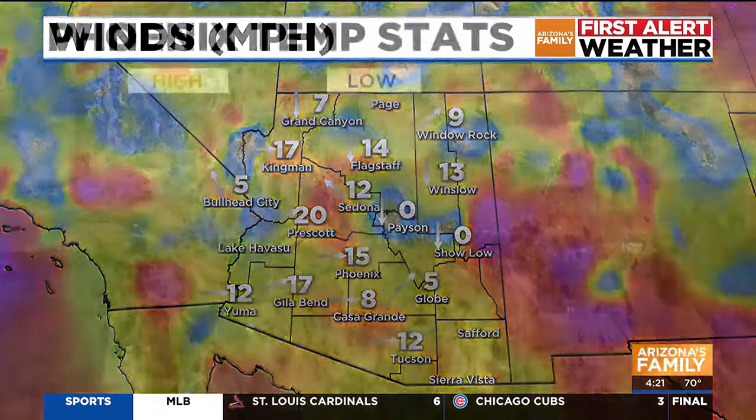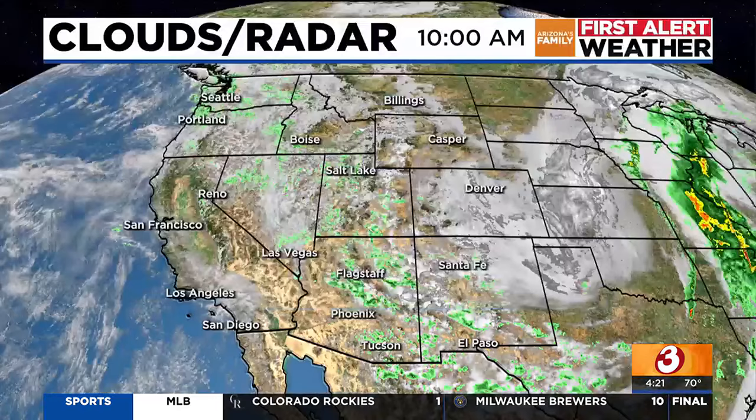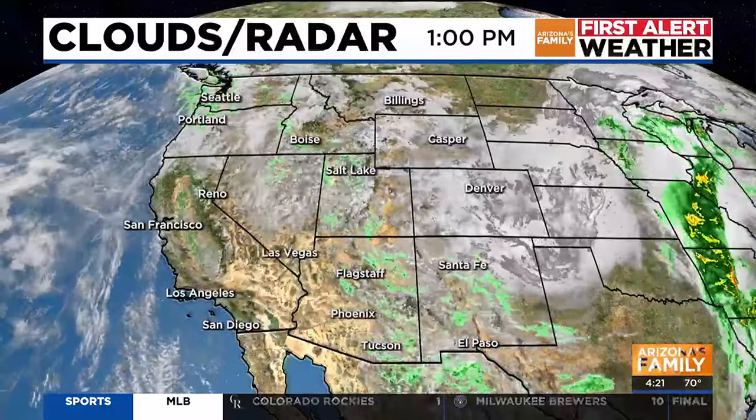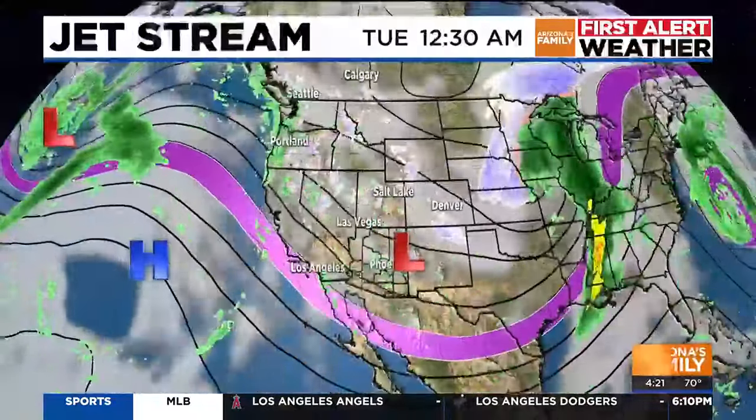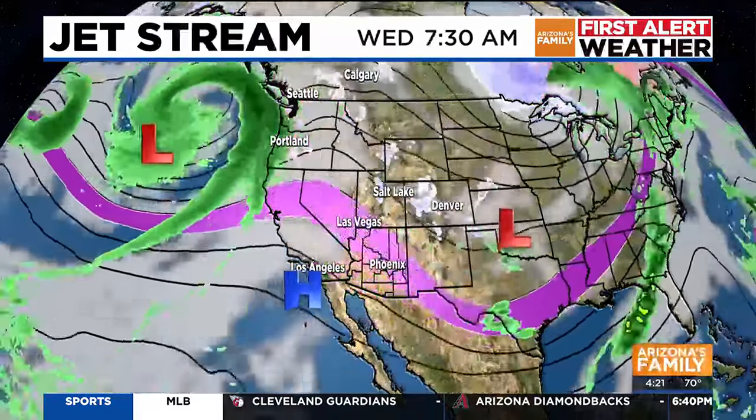Look at the wind speeds — a little bit breezy. We're going to continue to see winds on tap for Tuesday. That high temperature is 10 degrees below average. The culprit is that low that just continues to hang around, and it's going to hang around again tomorrow, bringing that chance of showers — eastern Arizona is the main area — and some mountain snowfall.